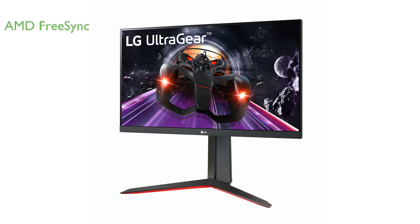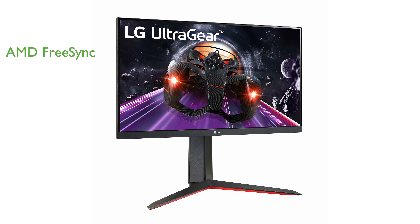The inclusion of AMD FreeSync Premium technology helps eliminate screen tearing and stuttering, providing a seamless visual experience. The monitor boasts an sRGB color gamut of 99% with HDR10, delivering vibrant and true-to-life colors.